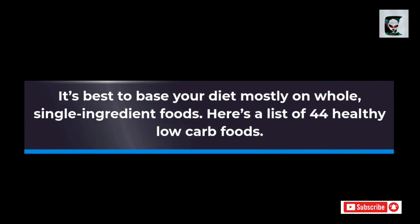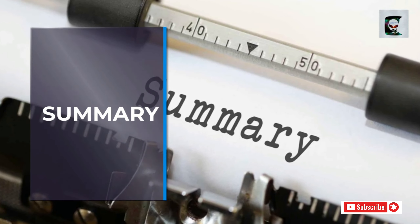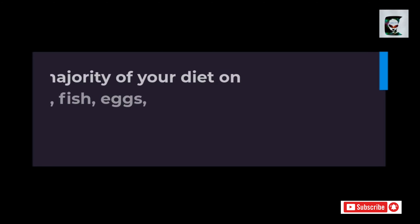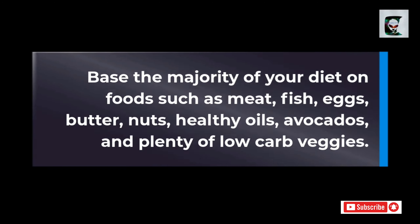It's best to base your diet mostly on whole, single-ingredient foods. Here's a list of 44 healthy low-carb foods. Base the majority of your diet on foods such as meat, fish, eggs, butter, nuts, healthy oils, avocados, and plenty of low-carb veggies.